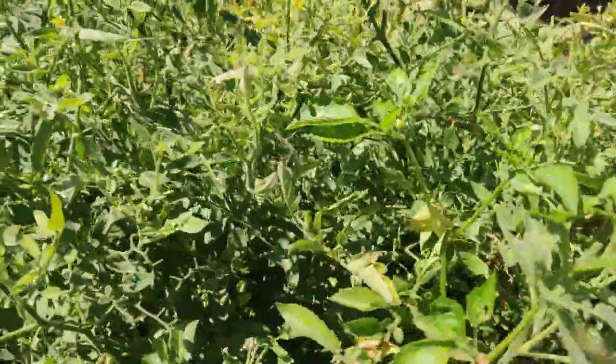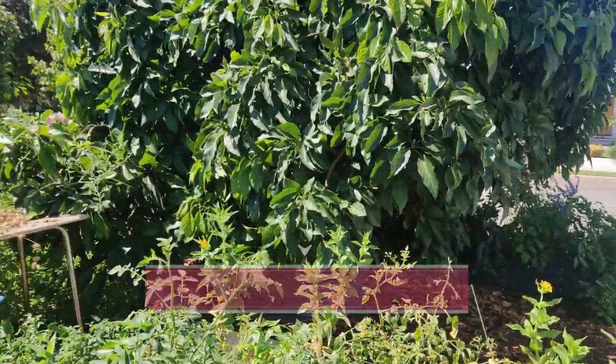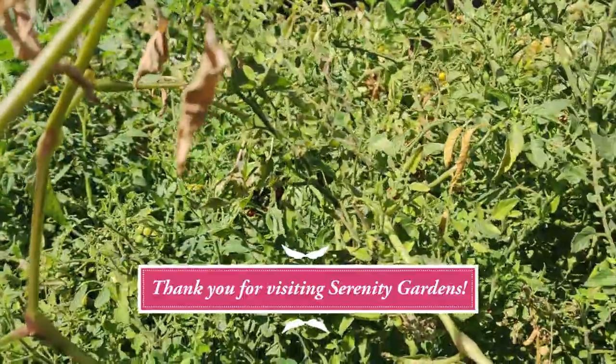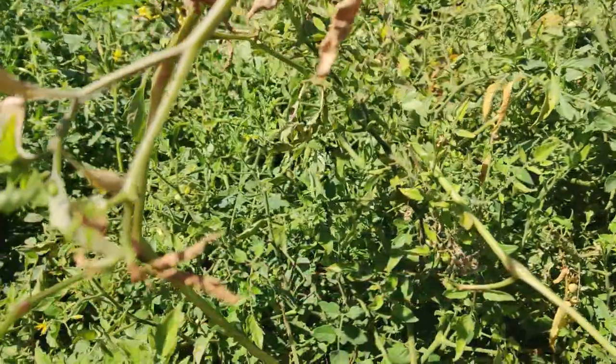Some zinnias, and that's about it. Then I have a couple of huge avocado trees that provide shade and I'm loving it.